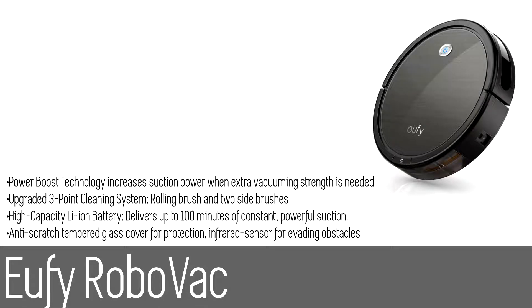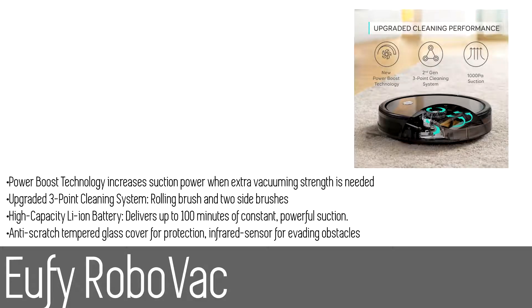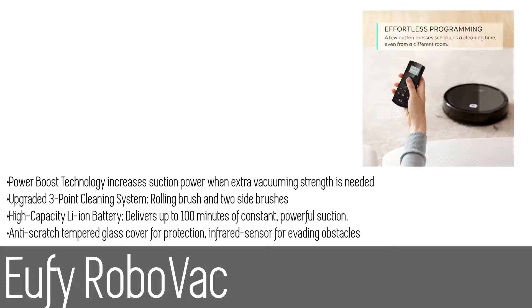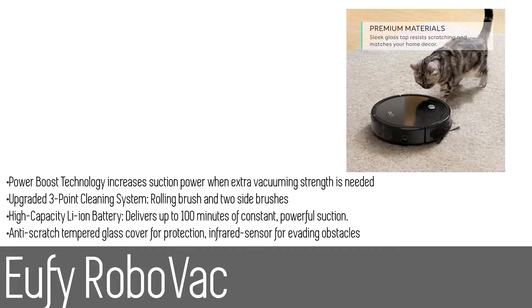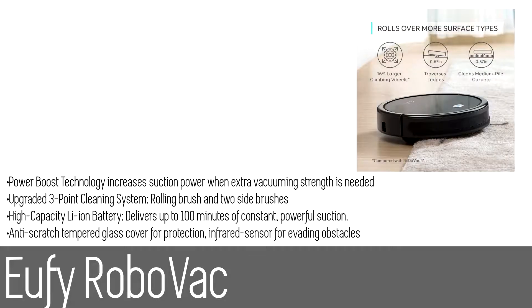Number two: the Eufy RoboVac. The Eufy RoboVac takes on dust busting around your home so you don't have to. Multiple cleaning modes and auto-clean scheduling ensure an effortless, thorough clean. Its low-profile design allows it to go under furniture and eliminate hidden hard-to-reach dirt. Upgraded wheels traverse over medium pile carpets and climb thresholds up to 0.67 inches high. Counter-rotating side brushes and a redesigned rolling brush paired with powerful suction clean wherever the RoboVac passes. Power Boost technology automatically increases suction strength to 1000 pascals to loosen and extract dirt, which is then vacuumed into the dust collector.